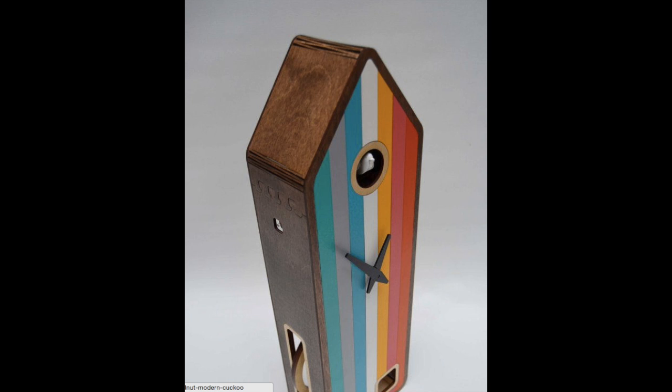The next one is from Petro May Alha and it's a modern cuckoo clock, which I think is very cool. This is $372.